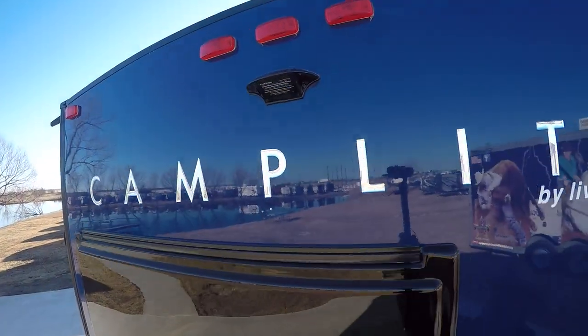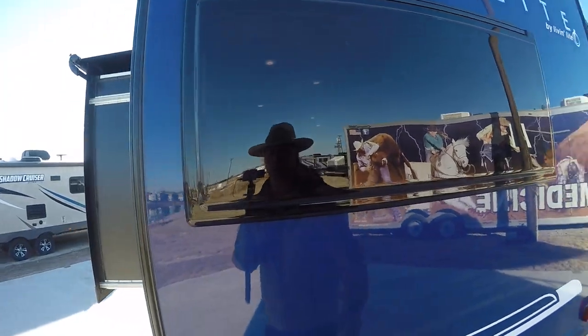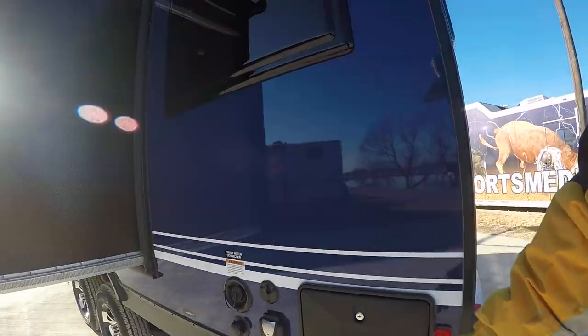Rear mount camera so you don't have to worry about anybody sneaking up on ya. Frameless windows — they look good, tinted so you don't have to worry about anybody peeking in on ya.